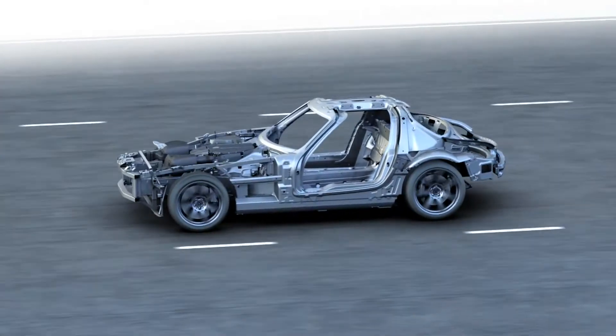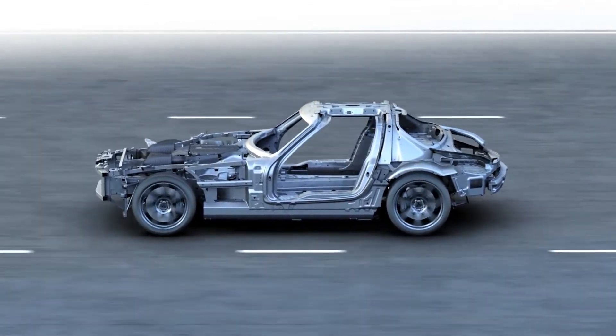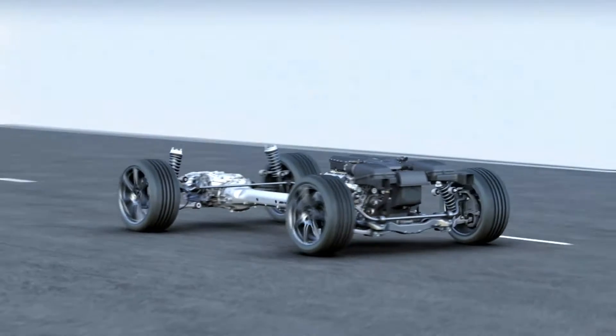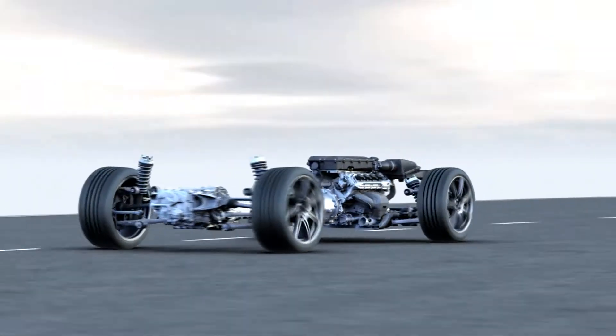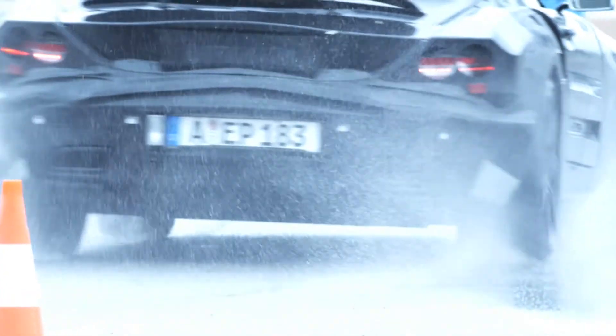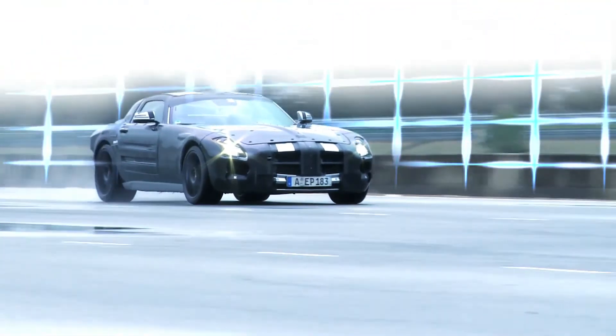These engineering highlights — especially the lightweight aluminum space frame and the trans-axle powertrain with its rear-set front engine and double clutch transmission — guarantee excellent handling and a most exciting driving experience. The new high-performance sports car for the pole position.